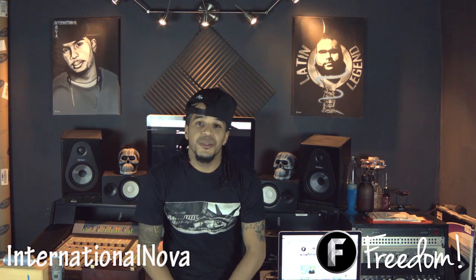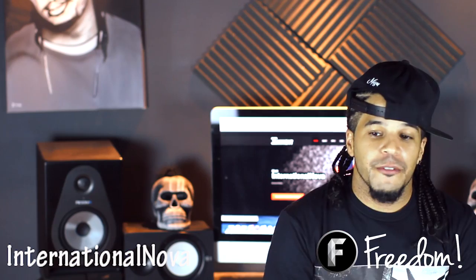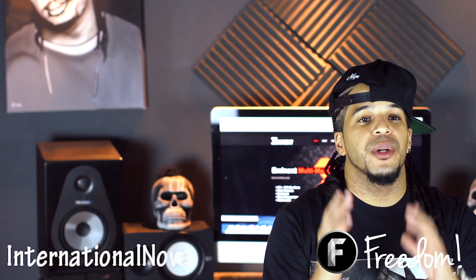Hey guys, we're back on the NOVA show. This is your host International NOVA. We're back in my home recording studio, episode 2. First off, I want to thank you guys for accepting me into the family — the Fino family. I really appreciate the love. The comments and feedback have been amazing, and I just want to thank you guys for that.